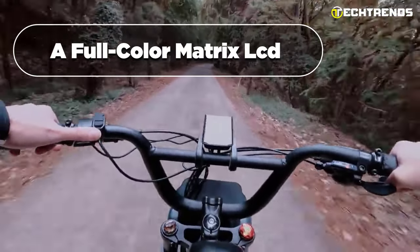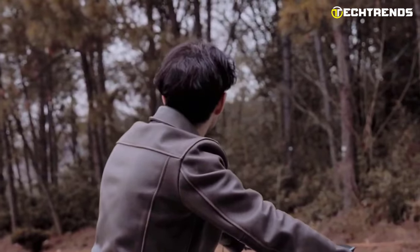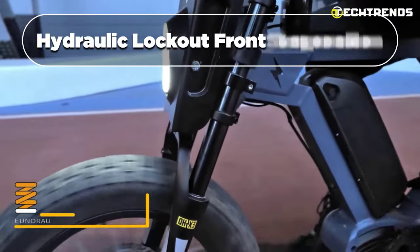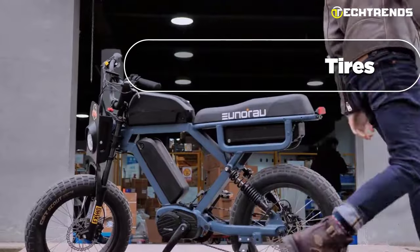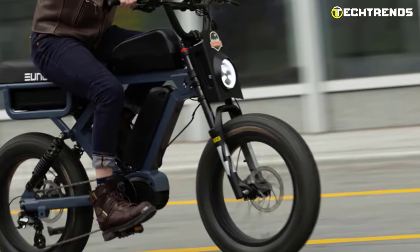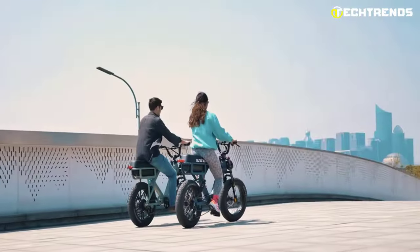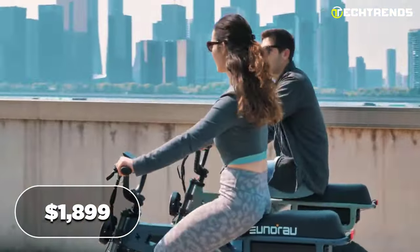With a full-color display that shows your speed and battery charge level, you'll always know how much power you have left. You will love the comfort and safety features of the Flash series, including hydraulic lockout front suspension and 20 by 4-inch fat tires for a smooth ride on any terrain. Stay visible and secure with a 150-lux headlight and motor cut-off sensor in the brake handles. With a payload capacity of 440 pounds, this e-bike has everything you need for a comfortable and stylish ride, whether commuting to work or embarking on a long adventure.